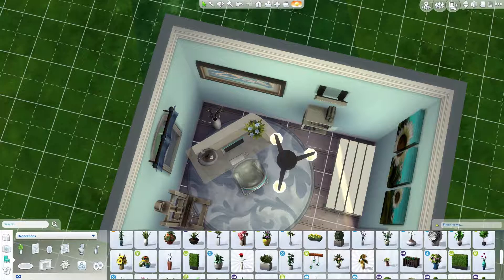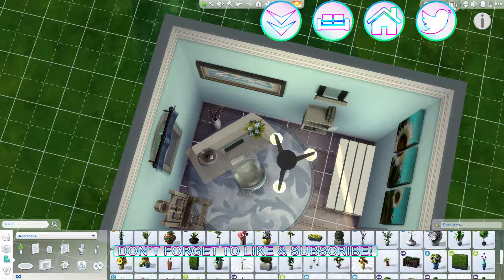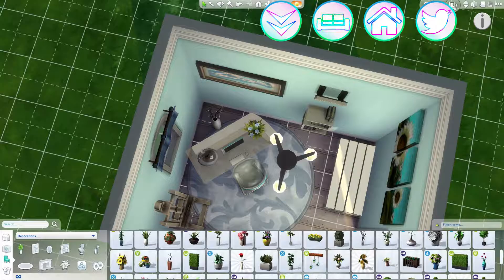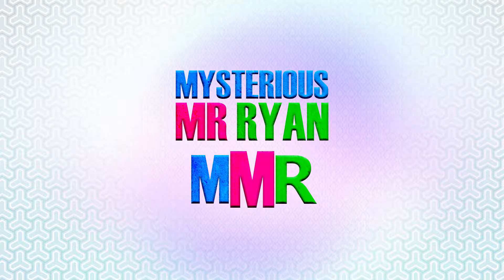Ladies and gentlemen, there it is — your nice and compact build, coming in at around the five minute mark. If you have liked this amazingly quick build, please give this video a like and hit the subscribe button down below — it means so much to me. Don't forget to share the channel with all of your friends to get it out there. If you're feeling lazy and just want to watch another video, there are two icons on the top of your screen. But for now ladies and gentlemen, I am out — stay awesome and I will see you in the next video.